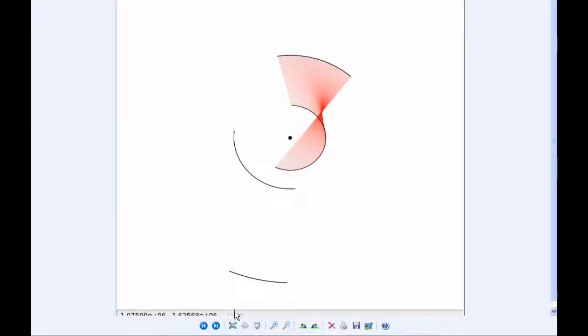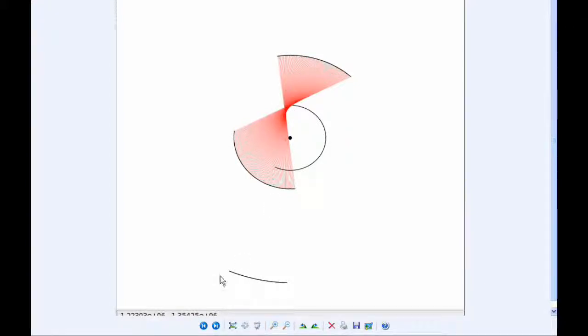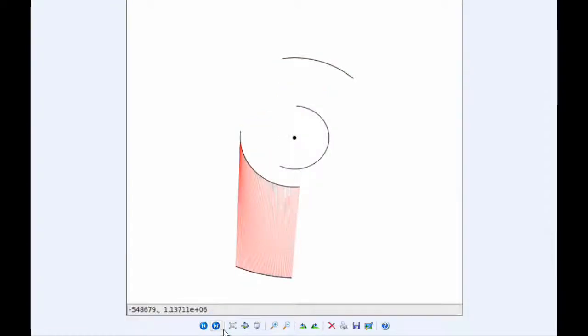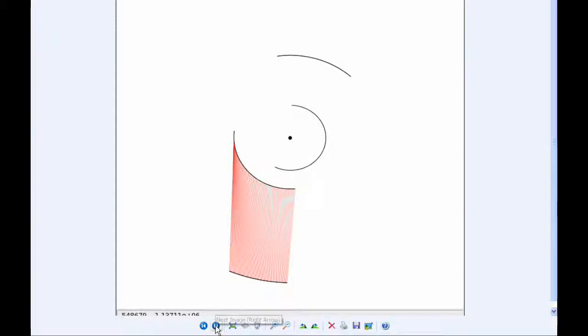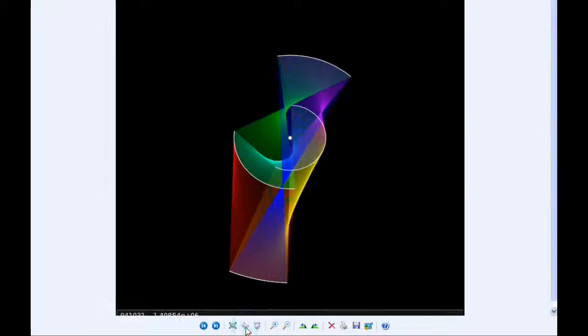Io and Ganymede, Io and Callisto, then the other combinations — Europa and Ganymede, it's a nice twist. That's because Europa is going this way and Ganymede is also going this way, so their starting points meet and then appear to overlap. Europa and Callisto, and finally Ganymede and Callisto, and I combine all of those and colorize them a little bit to get the final ribbon for today.